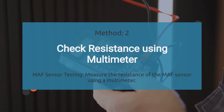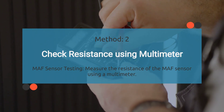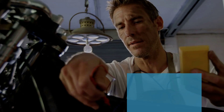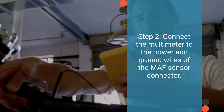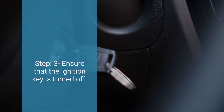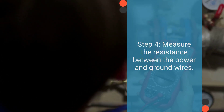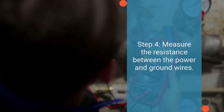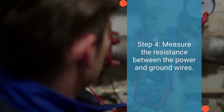The second test method is to check resistance using a multimeter. In this method, we measure the resistance of the MAF sensor. First, switch the multimeter to OHM mode. Then connect the probes to the power and ground wires of the MAF sensor connector — typically the power wire is red and the ground wire is black, but refer to the wiring diagram to confirm. Ensure that the ignition key is turned off to prevent any electrical interference. Measure the resistance between the power and ground wires. The multimeter should typically read between 200 and 600 ohms. If the resistance falls outside this range, it indicates a faulty MAF sensor that requires replacement.